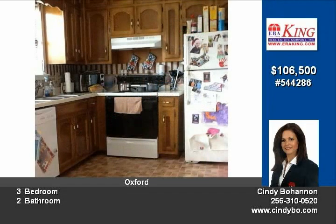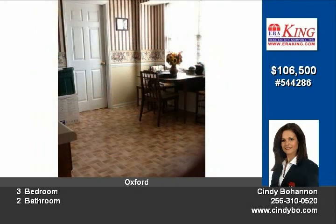The outside offers a metal roof, a large fenced-in yard and a nice storage building. This is a great neighborhood convenient to Oxford Exchange.